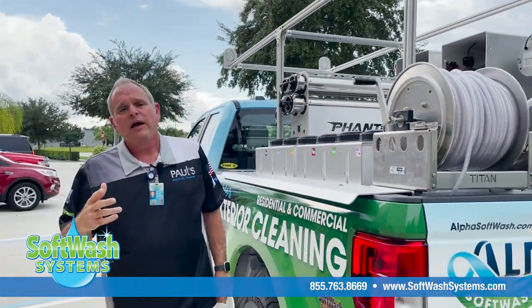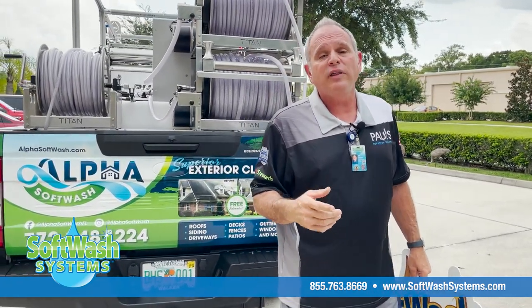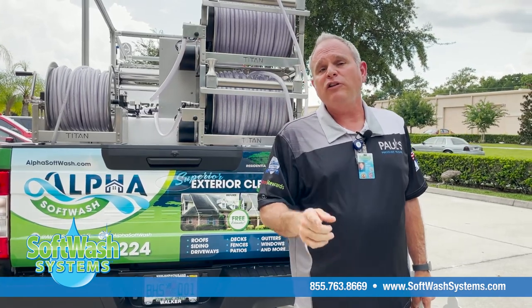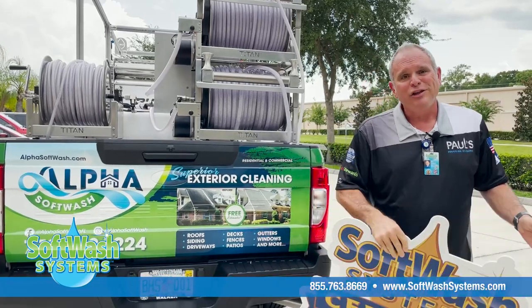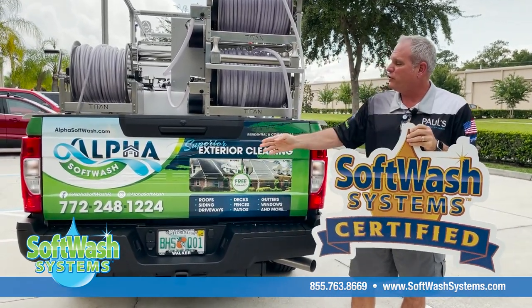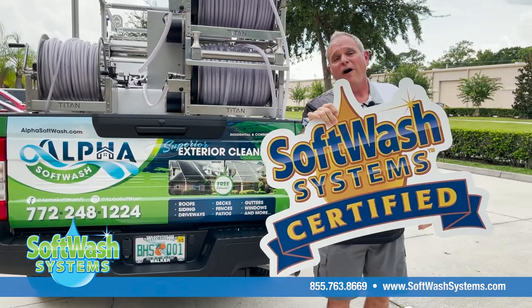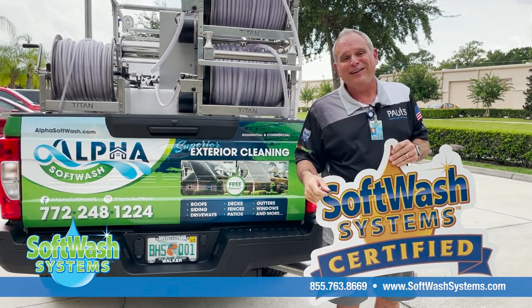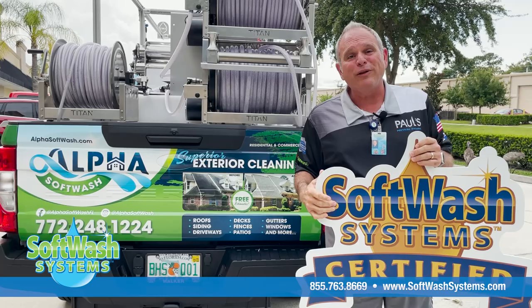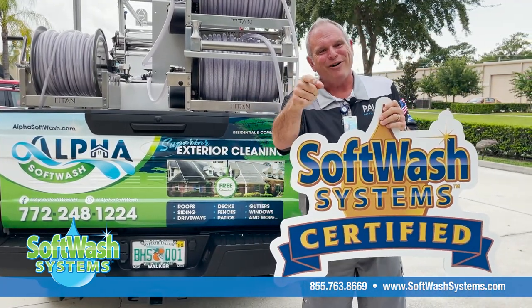Why is all this important? When you choose a company to soft wash your home as an alternative to pressure washing, you want to make sure they've invested in the best equipment, technology, chemicals, training, and protocols. Call Ricardo and Fabricio at Alpha Soft Wash — phone number 772-248-1224, or visit alphasoftwash.com. Alpha Soft Wash is our latest certified applicator serving the east coast of Florida in and around the greater Stuart area. This is AC Locke — have an awesome day!